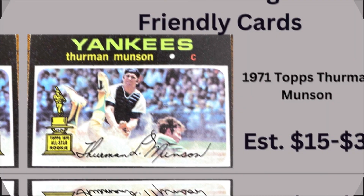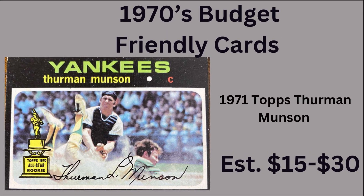Next up is a 1971 Topps Thurman Munson. You can get this for about 30 bucks in raw form. Munson spent 11 seasons with the Yankees, and his impact as a team leader was remarkable. He was the first player since Lou Gehrig to be officially recognized as team captain — only two people in Yankees history were official team captains. He was the 1970 American League Rookie of the Year and added an MVP in 1976, becoming the only Yankee ever to win both awards.